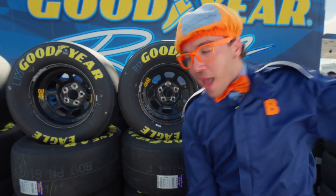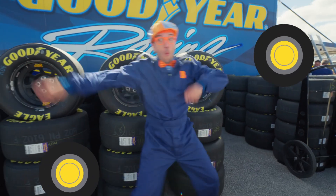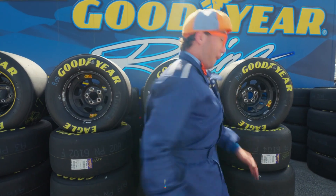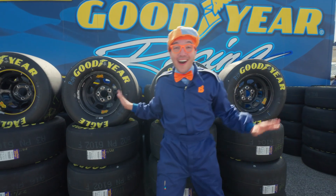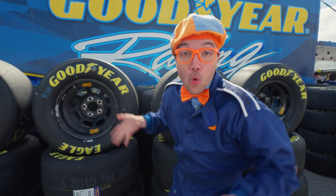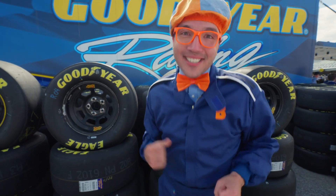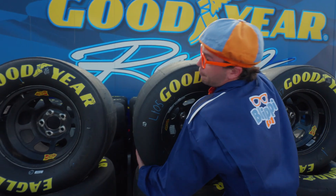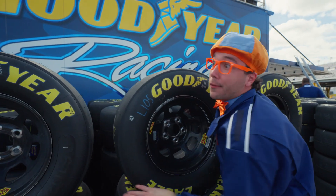Tire dance time! Check it out — I can't believe we're close to so many actual, real race car tires! These are so cool! And they're really heavy too!